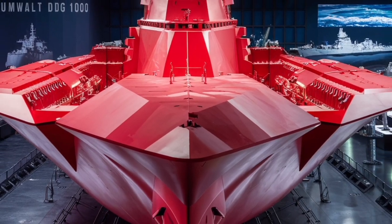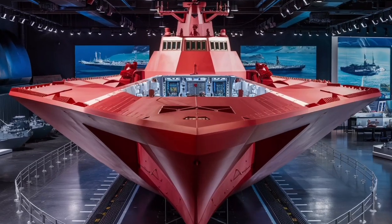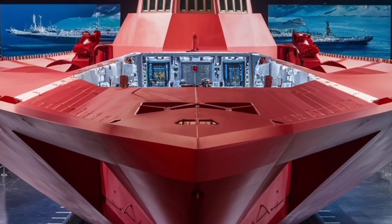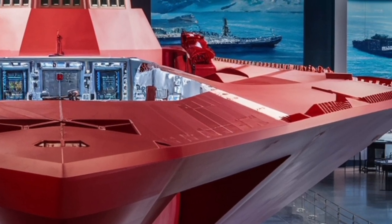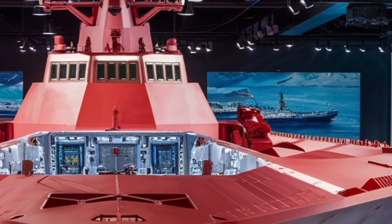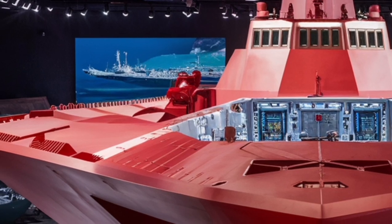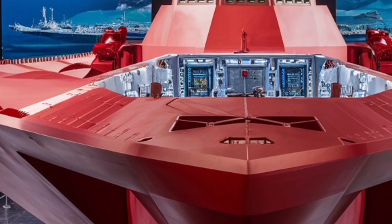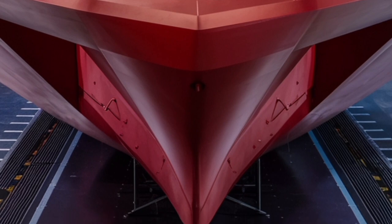The Zumwalt program hasn't been without controversy. Its massive cost — over four billion dollars per ship — and technical challenges drew criticism. Originally the navy planned to build 32 Zumwalt-class destroyers, but due to budget constraints and shifting strategic priorities only three were completed. However, the navy has turned this limitation into an advantage by transforming the Zumwalt fleet into a test platform for cutting-edge naval technologies. The 2026 refit focuses on enhancing missile capabilities, upgrading sensors, and improving integration with newer naval systems.